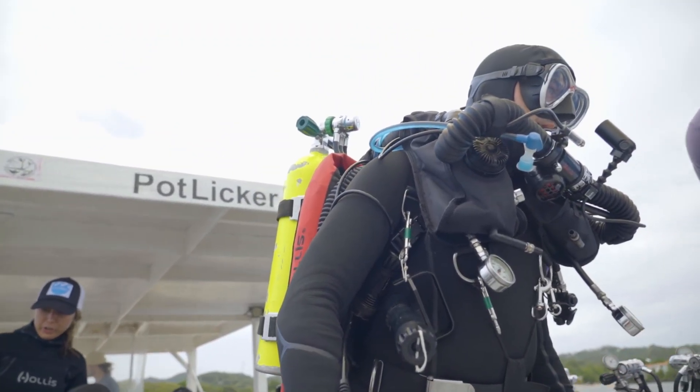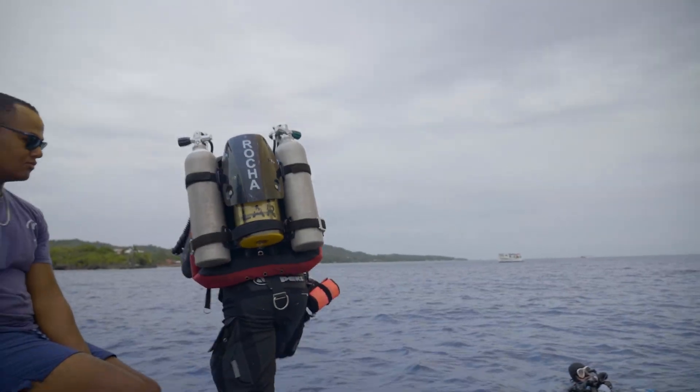We have to do a lot of technical diving training. Otherwise, when bad things happen — and they do happen — if you're not ready, not prepared, not familiar enough with the equipment, that's when trouble hits.